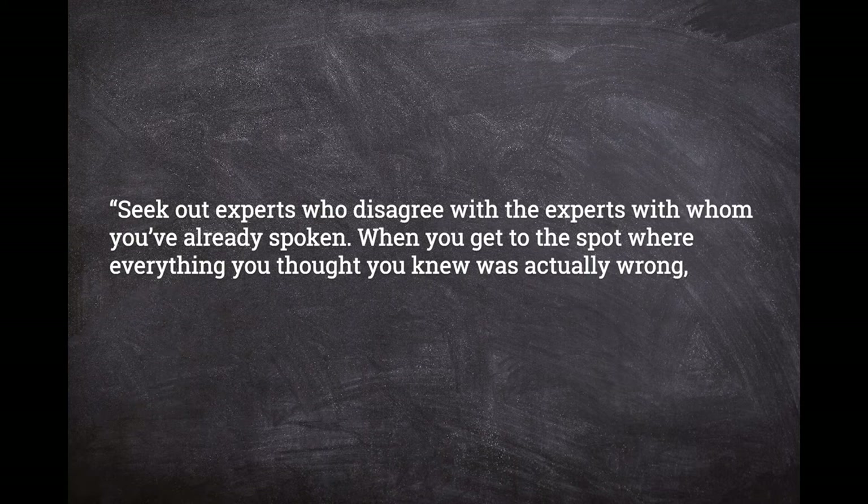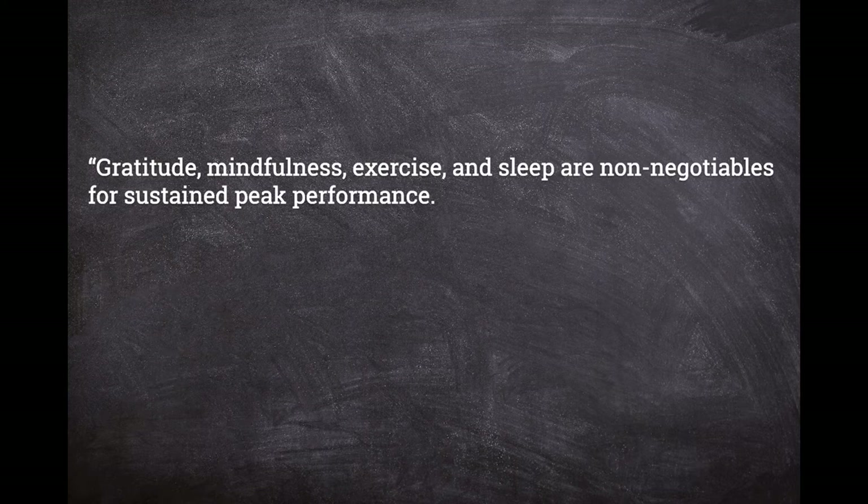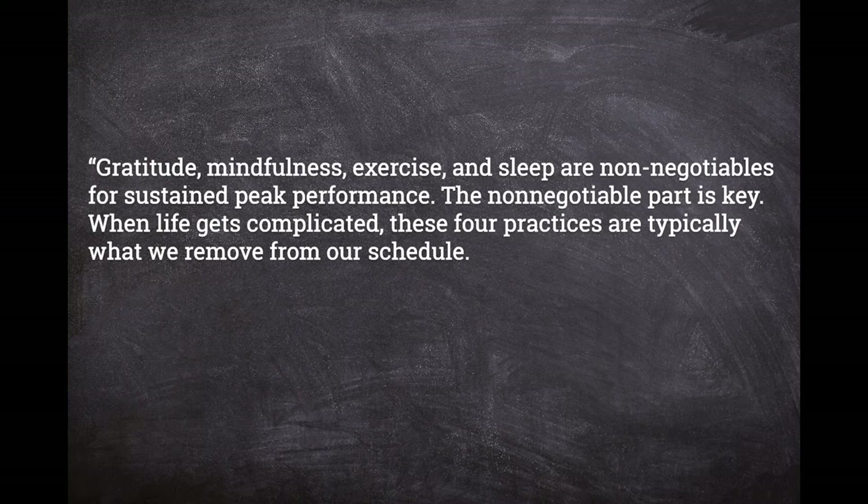"Gratitude, mindfulness, exercise, and sleep are non-negotiables for sustained peak performance. The non-negotiable part is key. When life gets complicated, these four practices are typically what we remove from our schedule. But the research shows this is the last choice we should make. Instead, lean into these practices — they're how you get the creativity needed to untangle the complicated."